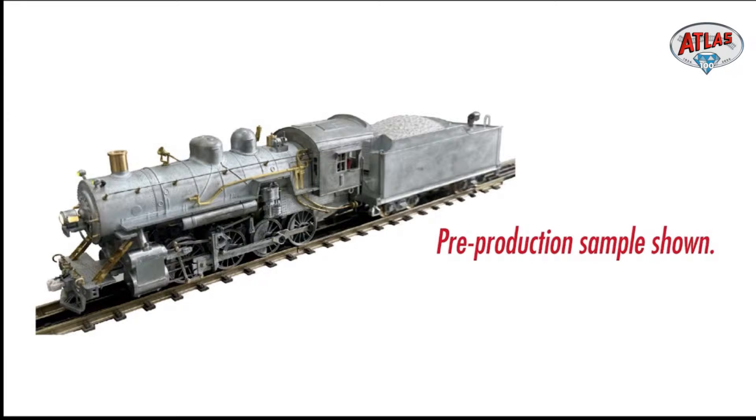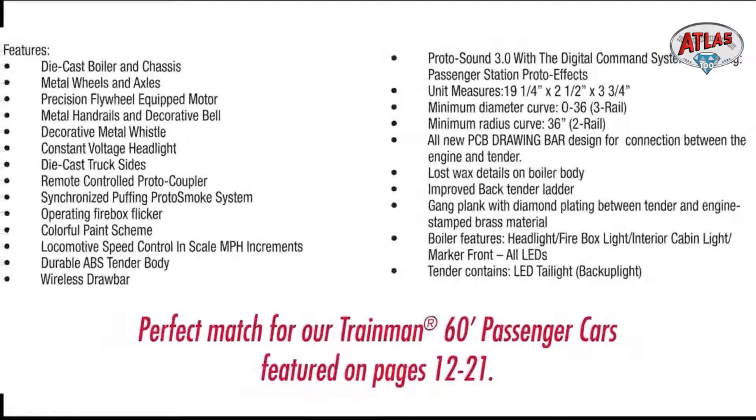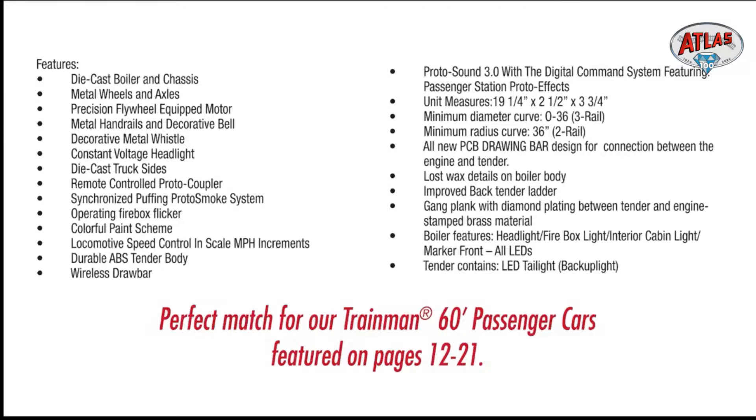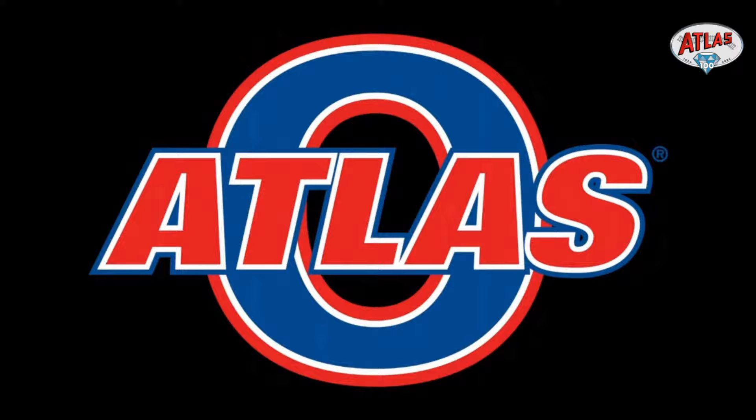There's your feature list, and we do talk about the Trainman 60-foot passenger cars later in the book. But first, Matt has some video footage — some behind-the-scenes action of this locomotive.